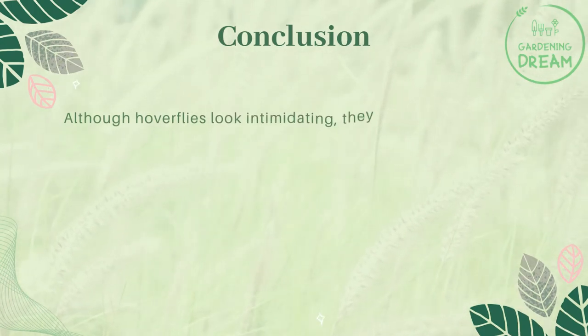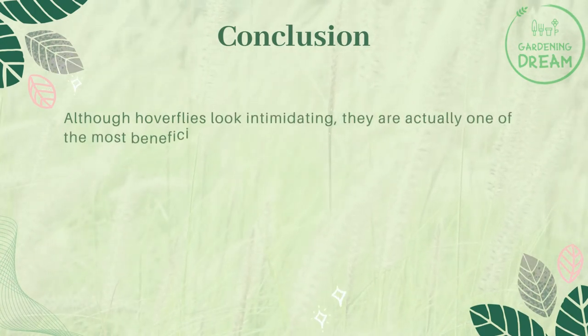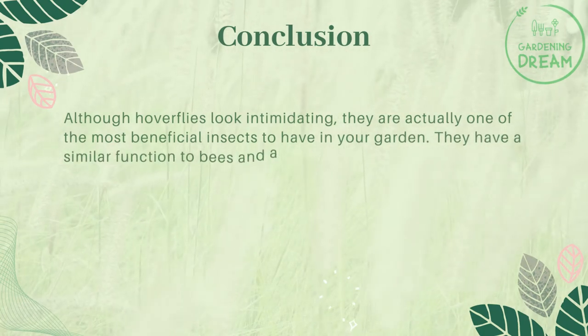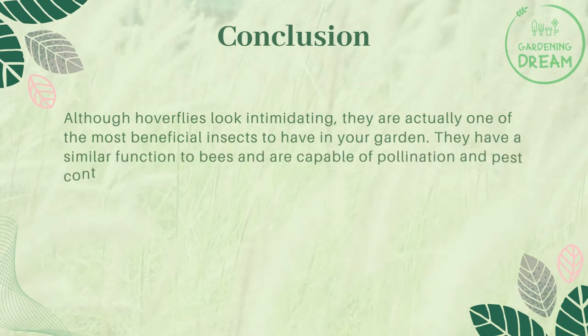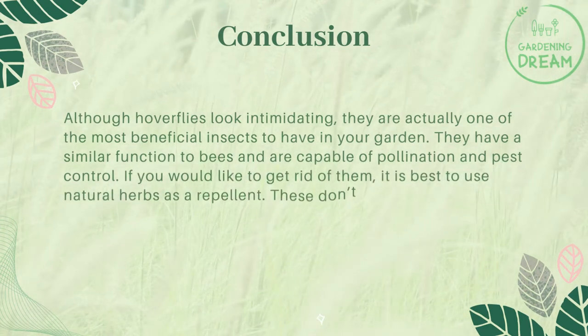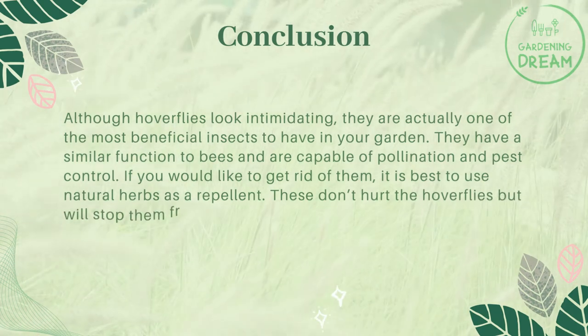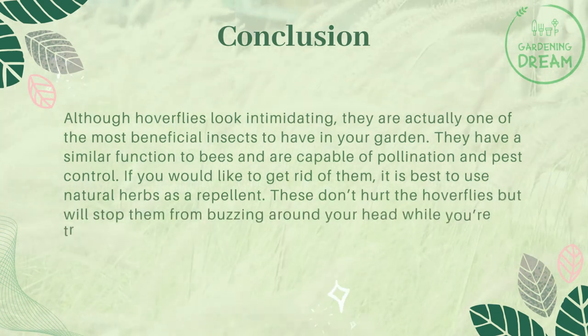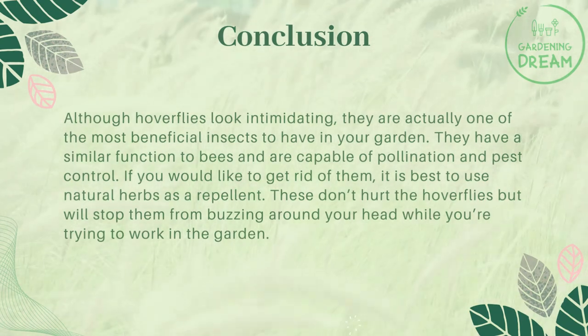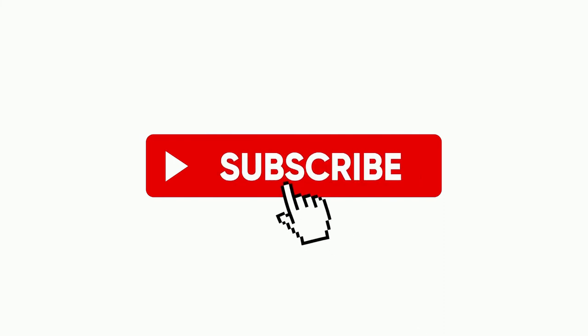Although hoverflies look intimidating, they are actually one of the most beneficial insects to have in your garden. They have a similar function to bees and are capable of pollination and pest control. If you would like to get rid of them, it is best to use natural herbs as a repellent. These don't hurt the hoverflies, but will stop them from buzzing around your head while you're trying to work in the garden. If you liked this video, don't forget to like and subscribe.